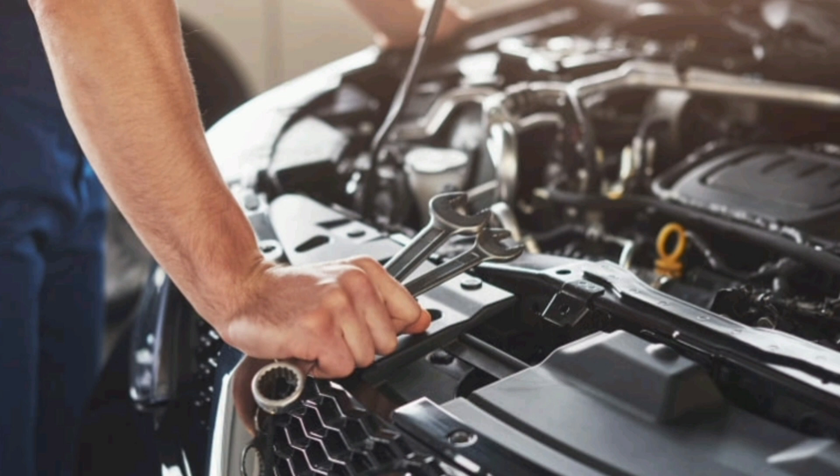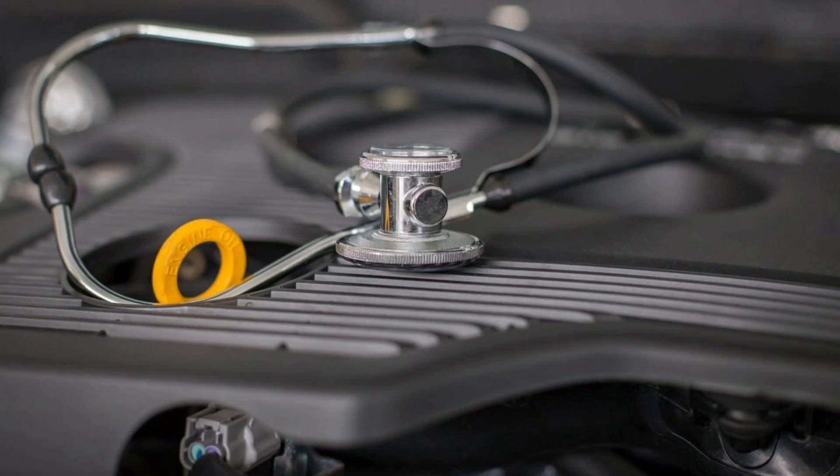4. Engine noise. Piston rings play a crucial role in reducing engine noise by properly sealing the combustion chamber. When damaged, they can cause an increase in engine noise, such as a knocking sound or metallic noise.